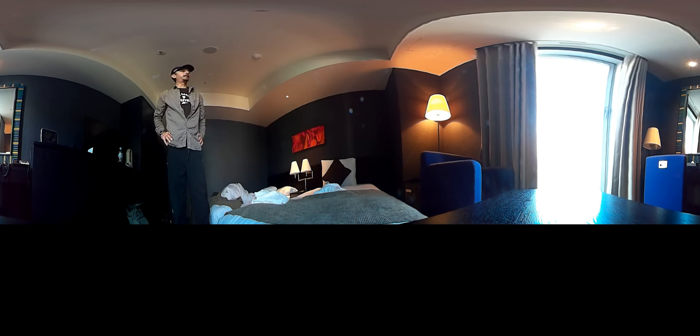Hello, and welcome to Neil's Stays, where I introduce every single hotel room I ever stay in. And today, I'm staying in the Gate Hotel, Kaminarimon, Asakusa, Tokyo.